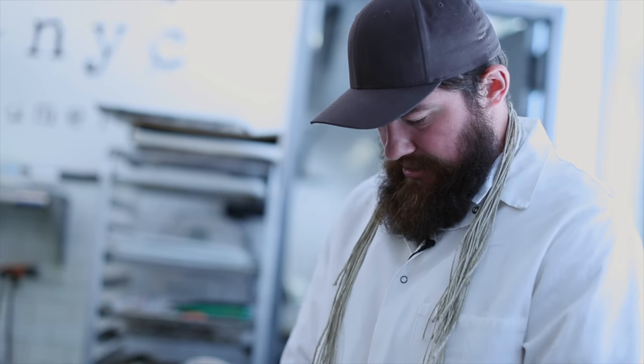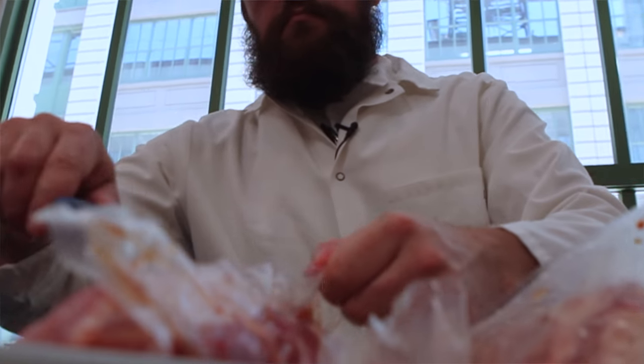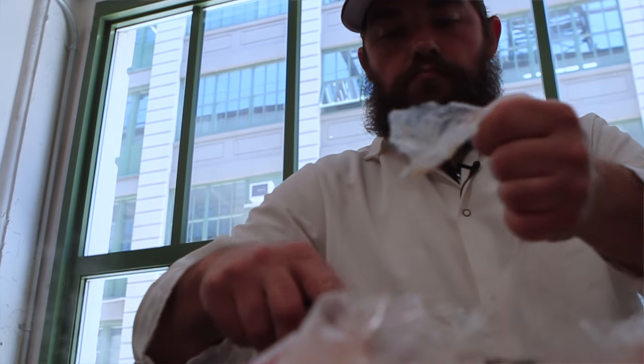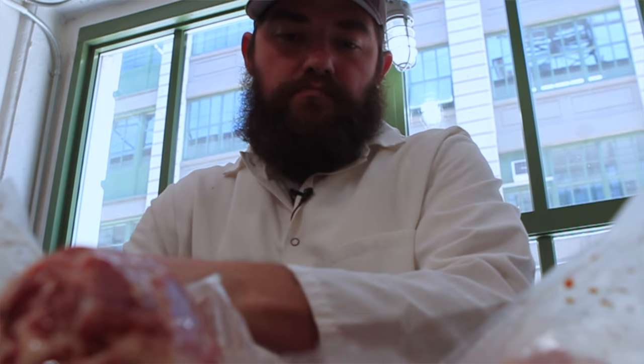I was working in restaurants and was very curious about fermentation and charcuterie. So I started practicing — I would make salamis and whole muscle cuts at the restaurant I was at at the time, and then I would take them home and age them.